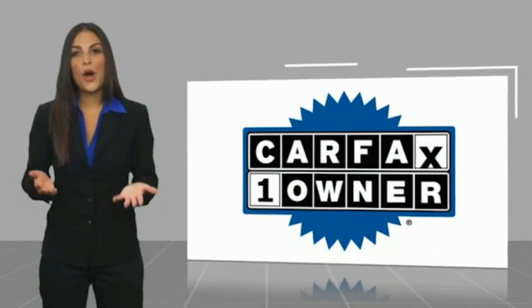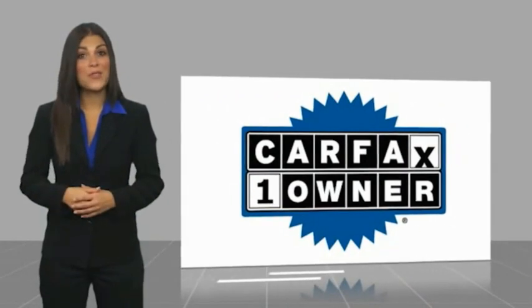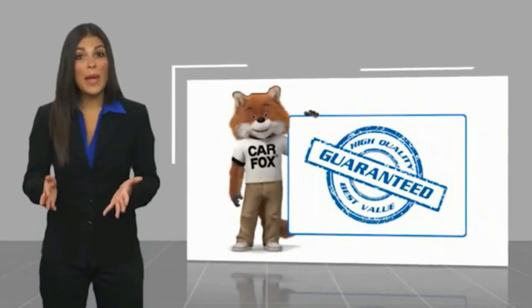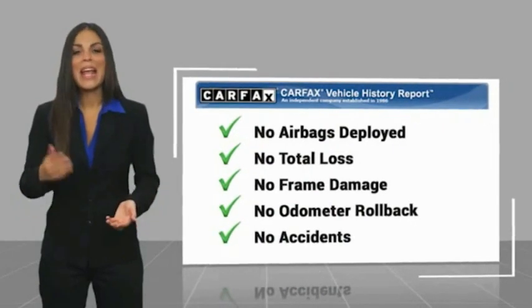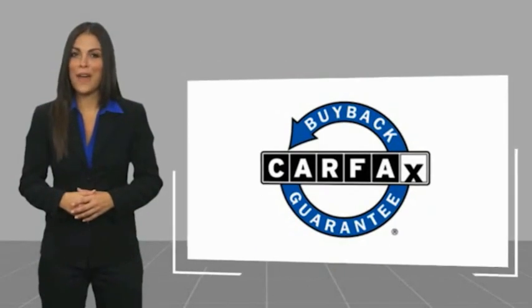This is a one owner vehicle with a Carfax vehicle history report. Be sure to find a complimentary copy of this report online or contact the dealer. This vehicle qualifies for the Carfax buyback guarantee.